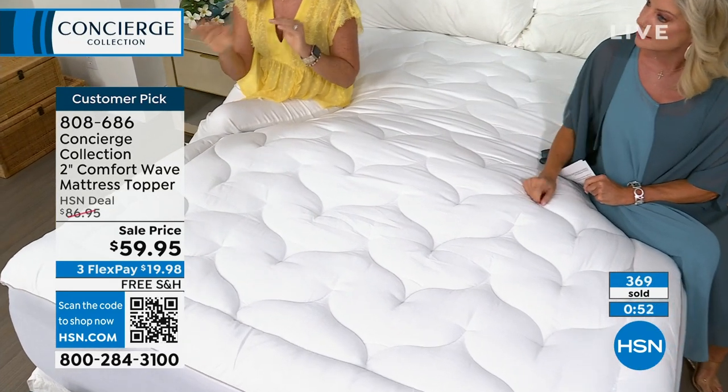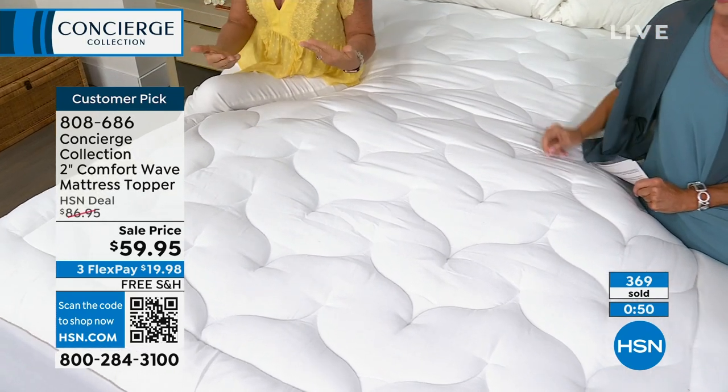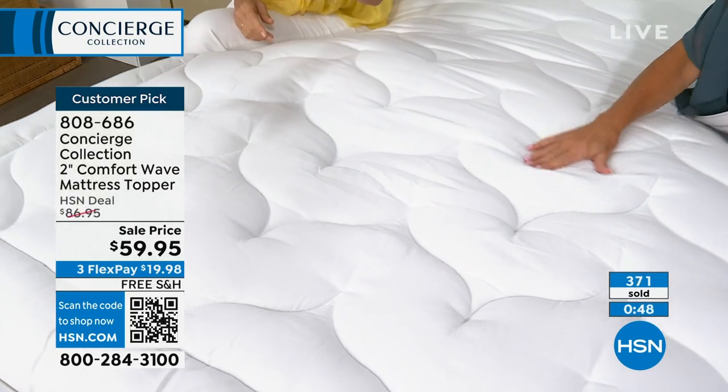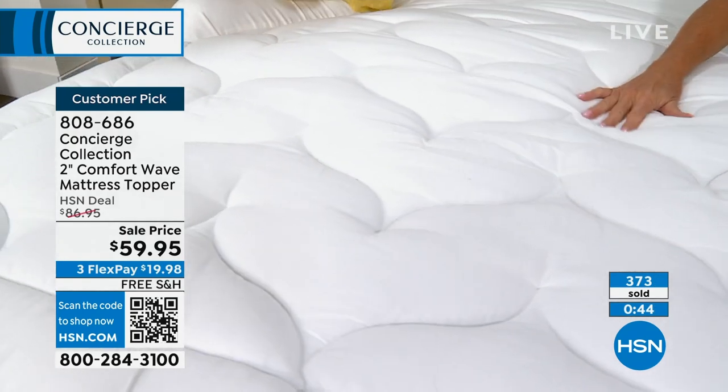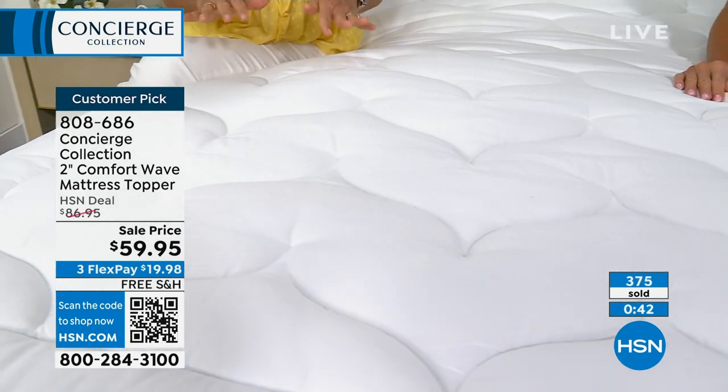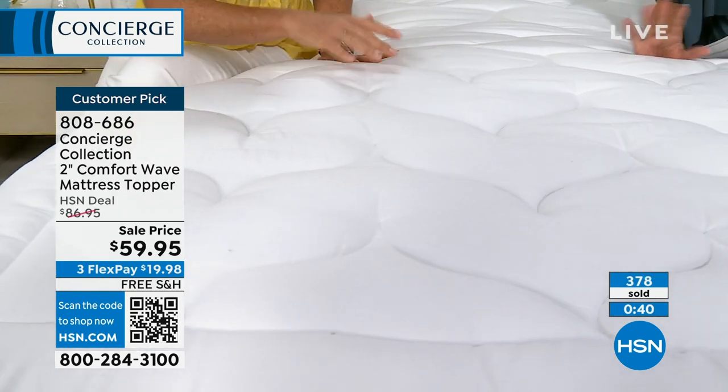Standard or king — actually, standard did sell out, but we do have the king available. Free shipping on that as well. So when you order the king in the sheet set, keep the king pillows in mind too.